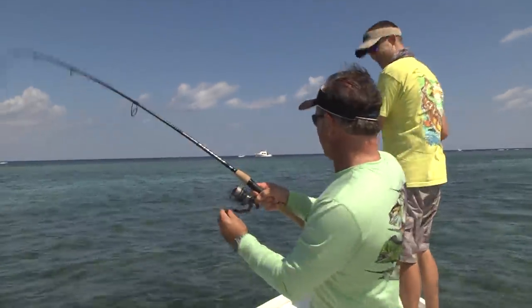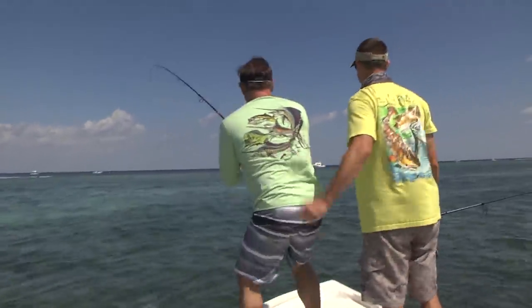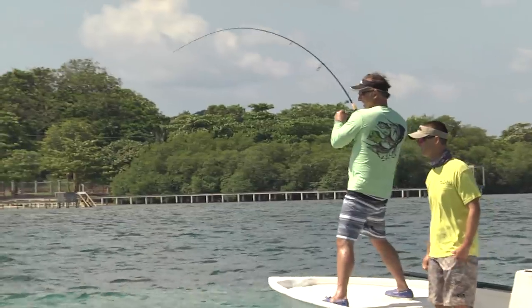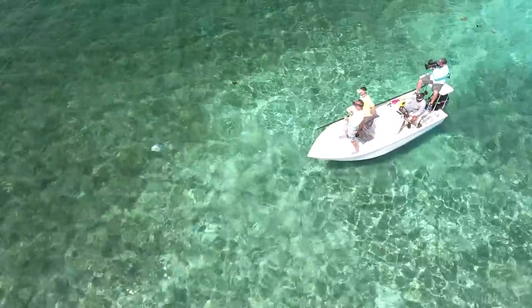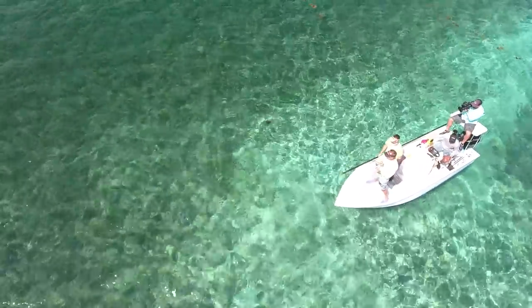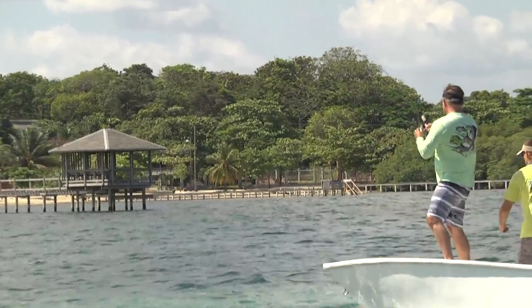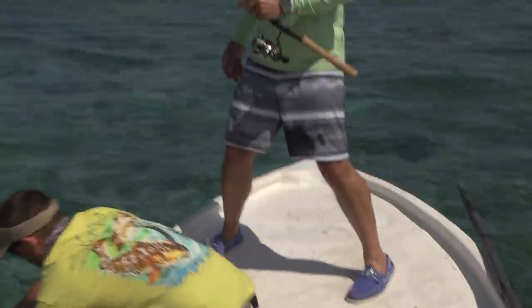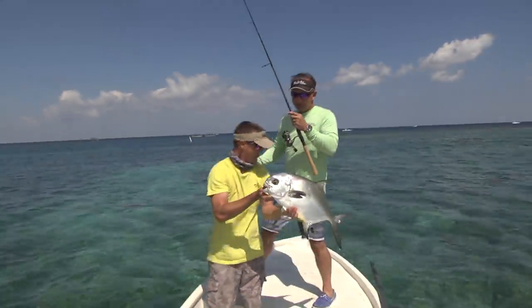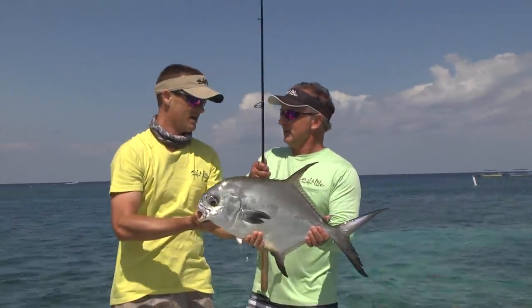There you go, you got it! All right, good job bro. There he is — beautiful, beautiful permit! My first permit, Jimmy. That is awesome!